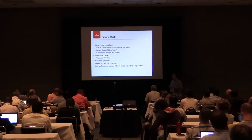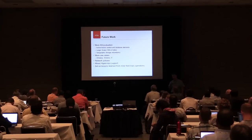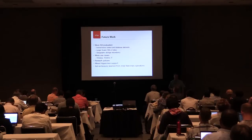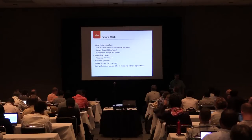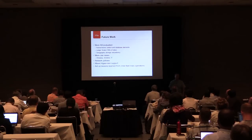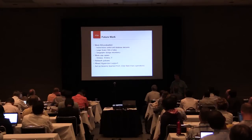We'll continue to act on lessons learned from our field trials. We're going to be deploying some of these environments into the field in the following quarter. Once we get this, we'll have real live traffic - it'll probably be our employees on this environment first. Our intention is to be in the field in Q3, and I believe that's it.